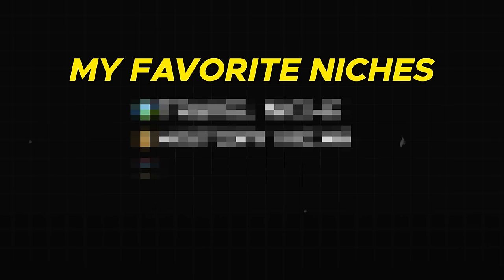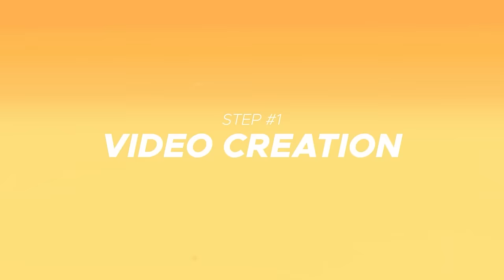Later in this video, I will give you my favorite niches to go into when making videos with AI. It's time for step one: video creation. Remember those three content layers — script, voiceover, and video? There's one brand new AI tool that knocks all of those down in one go.